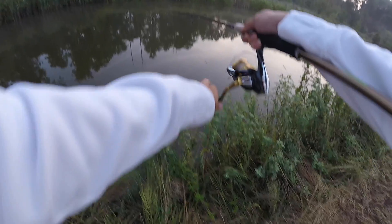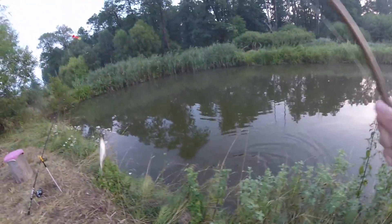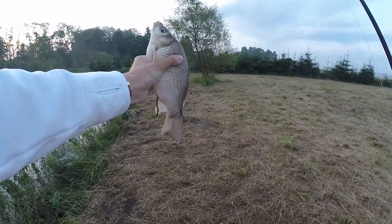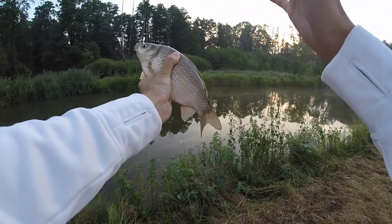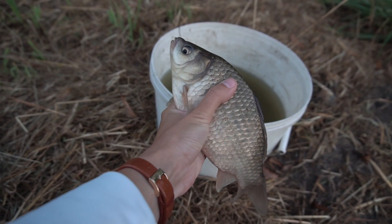Oh my gosh, wow! Yeah, look at that chunk — that is a nice fish! He's taking a poop. The guy has some meat on him. This is the biggest fish I've seen come out of here in a very, very long time — about four years. Into the bucket she goes.